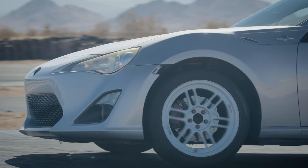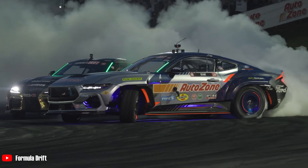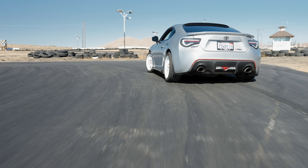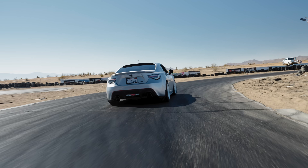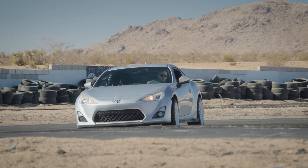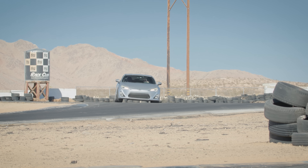So what is slip angle? It's just a measurement of the difference between the direction your tires are pointing and the direction you're actually going. Simple enough. If that angle is zero degrees, you're driving normally. If that angle is 40 degrees, you're drifting. But somewhere in the middle is a sweet spot where your tires can actually generate more grip.